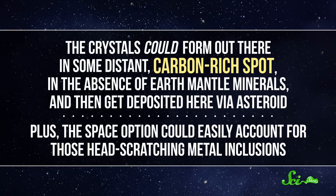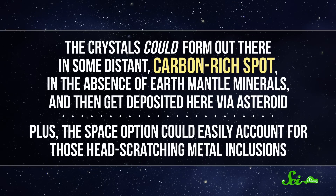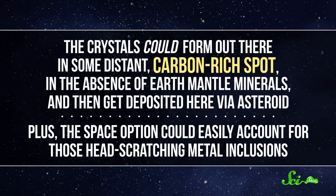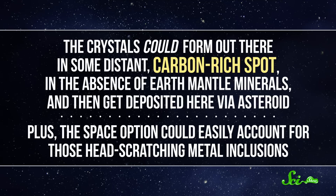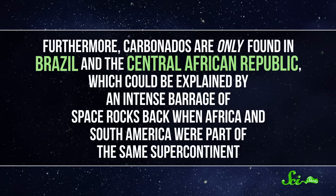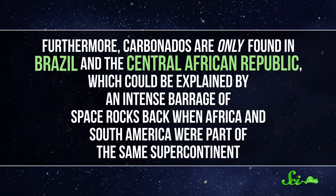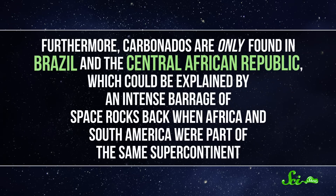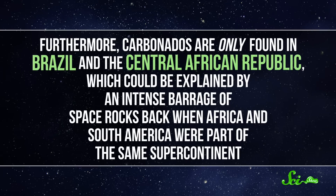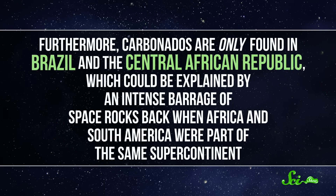All this leads scientists to suspect that carbonados must come from interstellar space. The crystals could form out there in some distant, carbon-rich spot in the absence of Earth mantle minerals, and then get deposited here via asteroid. The space option could also easily account for those head-scratching metal inclusions. Furthermore, carbonados are only found in Brazil and the Central African Republic, which could be explained by an intense barrage of space rocks back when Africa and South America were part of the same supercontinent.